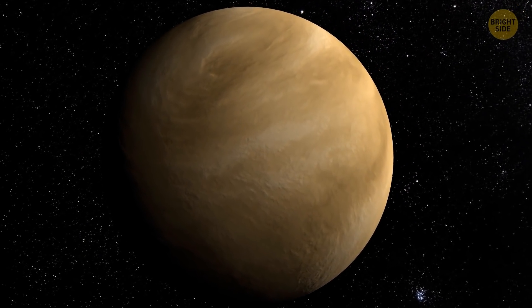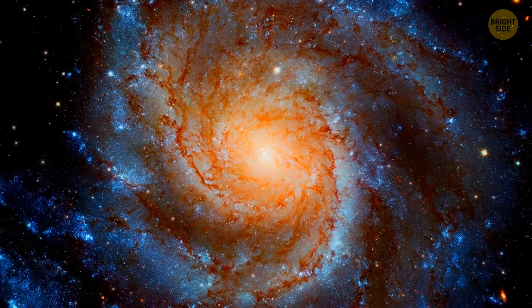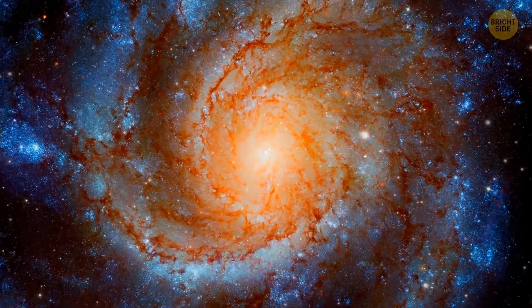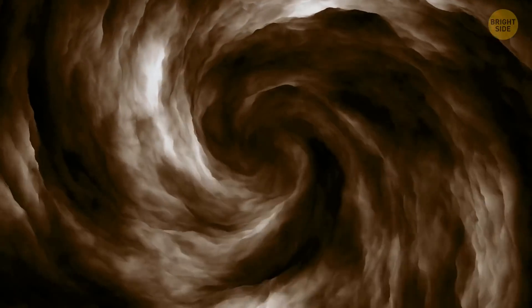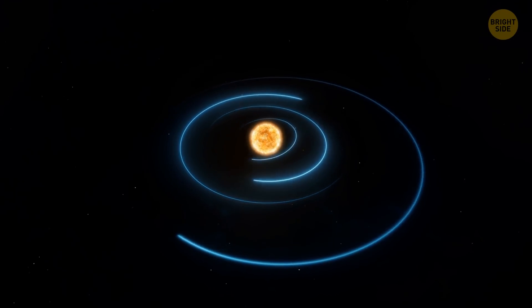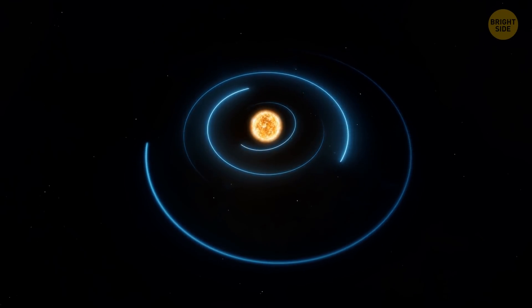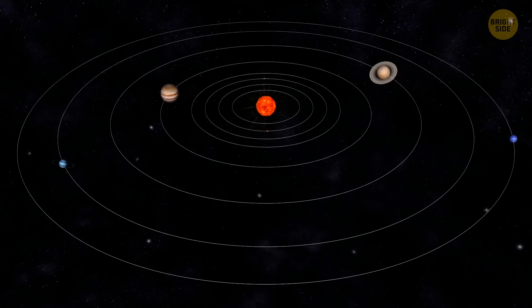Venus is the only planet in our solar system that spins clockwise. At its early stages, this solar system was just a swirling cloud of gas and dust. At some point it collapsed into a spinning disk, and the Sun remained at its center. Because of this, all the planets move around the central star on roughly the same plane. Planets spin in the same direction too — counterclockwise if you observe from above.